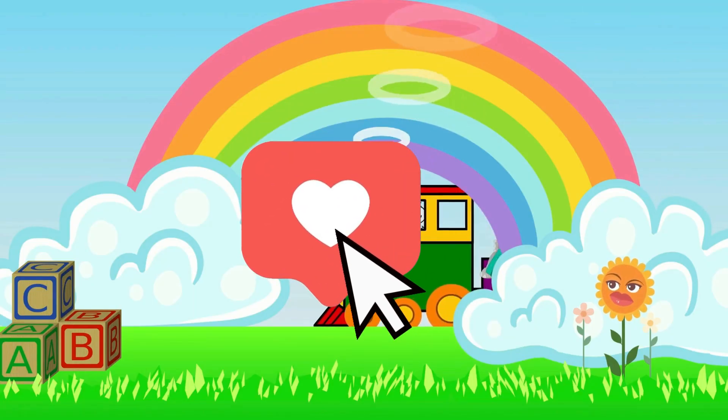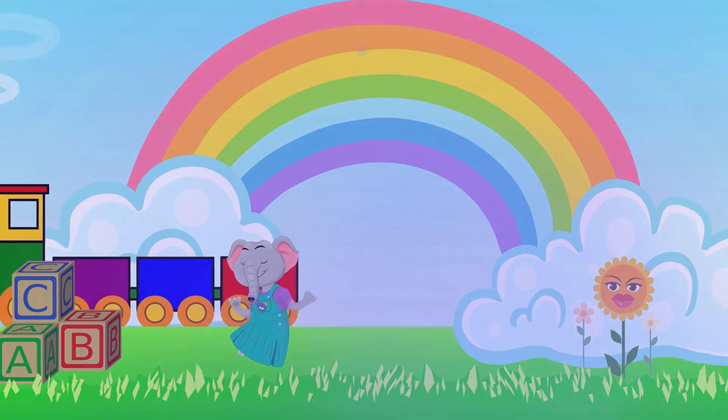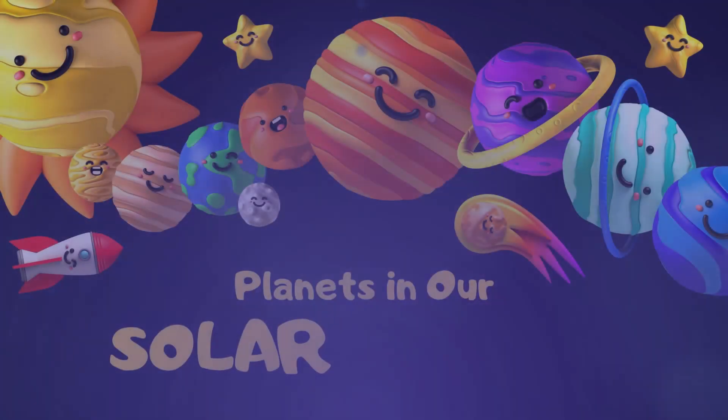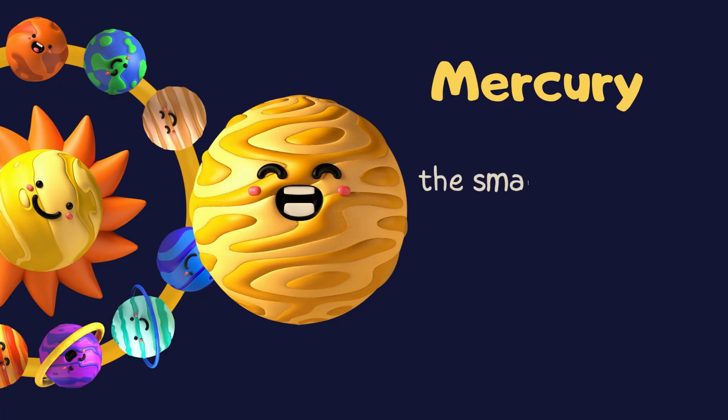Welcome to Tutor Panic. Today, we are learning the planets in our solar system. Now let's begin.